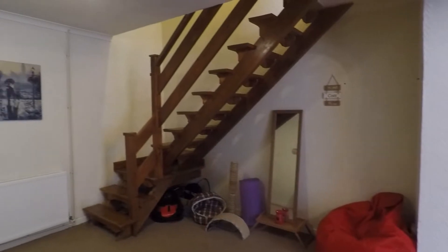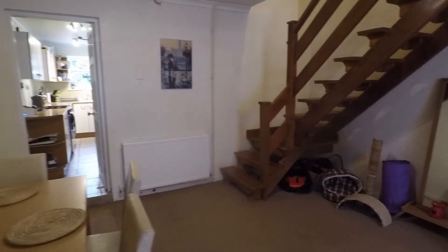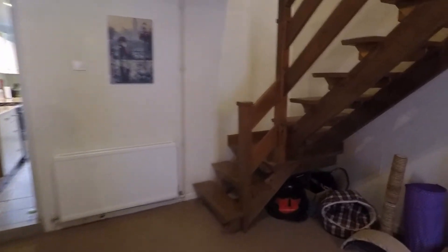From here we have access up to the first floor via the staircase and through to the kitchen as well. It's a good heart of the home here, providing access to the rest of the property.